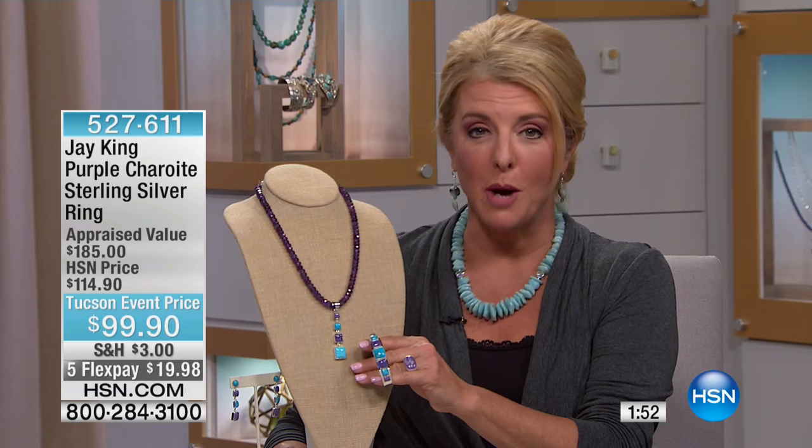We've got a packed show. I will tell you, we saved some of the very best for Jay's last two hours — it's going to blow you away. Two minutes on this entire collection? Okay, we're going to start with the ring. I want to show you all the matching pieces right out the gate.